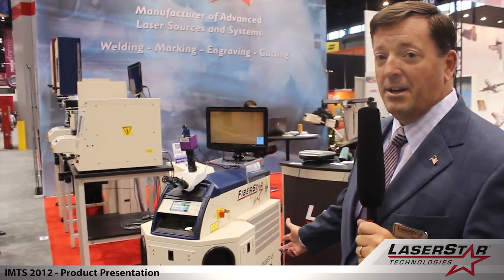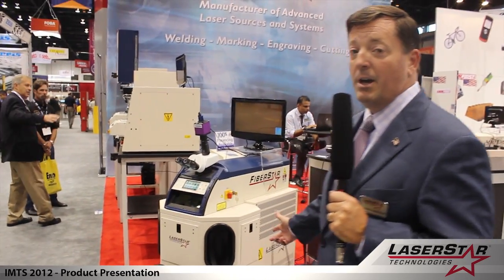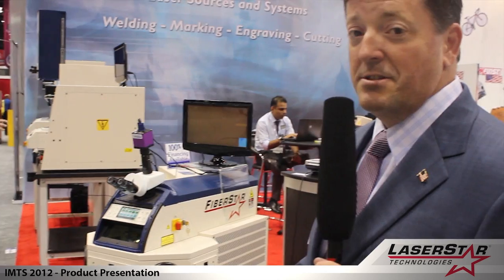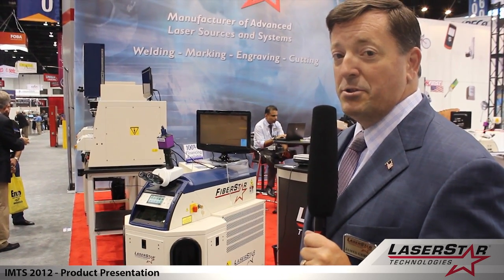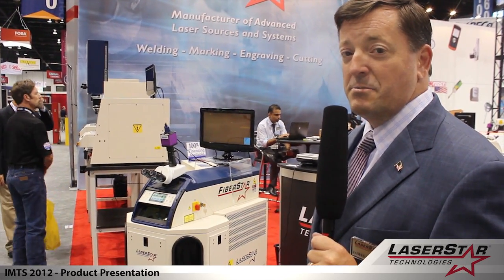First we're featuring our state-of-the-art Fibestar welding system, which is a 150-watt multi-pulse system designed for micro welding applications that's ideal for a wide range of metal joining and precision welding applications. It's a very complex system but also lends itself to using multi-axis motion systems that is beneficial for a variety of small part applications.